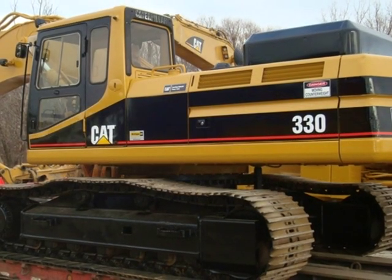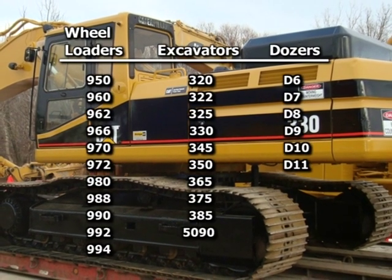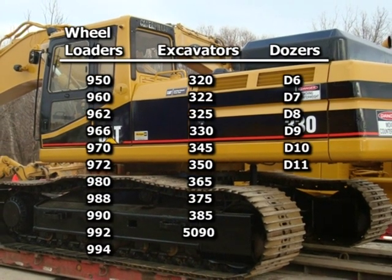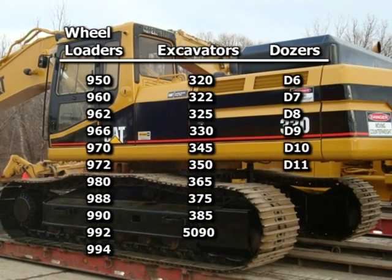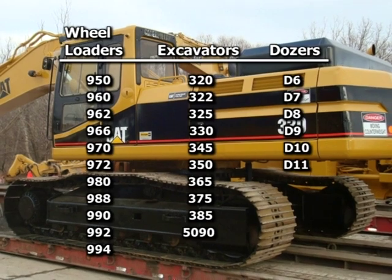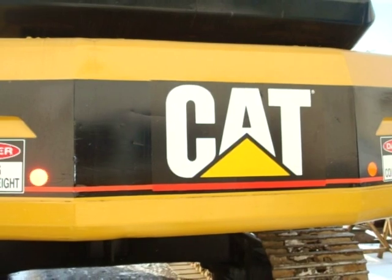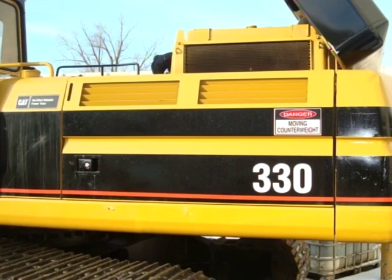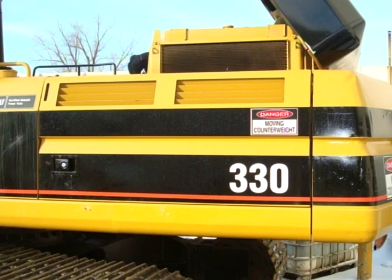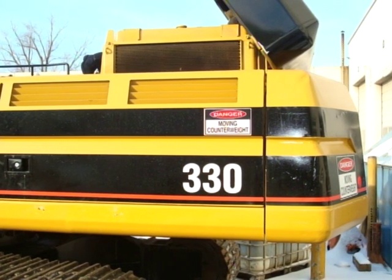This is just one example of the power of a certified rebuild. A number of Caterpillar machines qualify for the program — bring in your older, tired machine and get it back looking and operating like a new model for less than half the price. The cost-benefit analysis of a certified rebuild is nothing short of a slam dunk. For substantial savings over the cost of a new machine, your equipment can time-warp into the past and perform like it did the first day on the job.